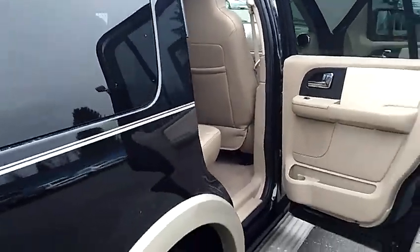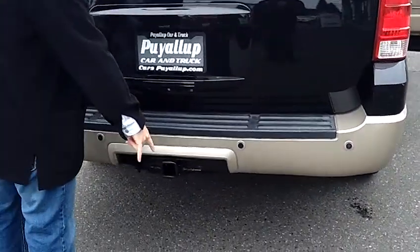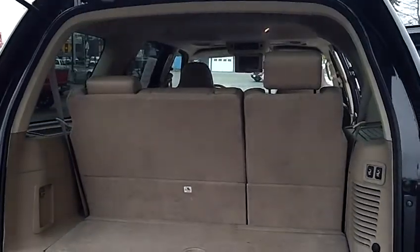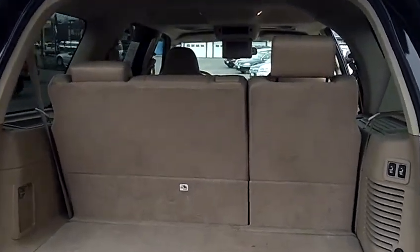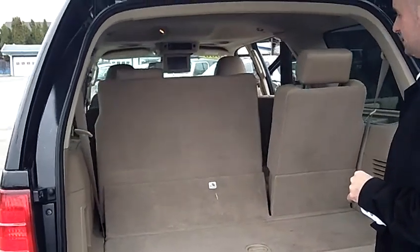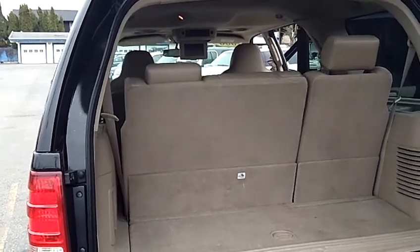Walking around the vehicle, you'll notice the two-tone paint on the Eddie Bauer — that's the signature look. This one is equipped with the factory tow hitch if you're going to use it to pull any of your toys. It does have the power third row seat, as you can see, so very easy to lower or raise the third row seats with just a touch of a button.